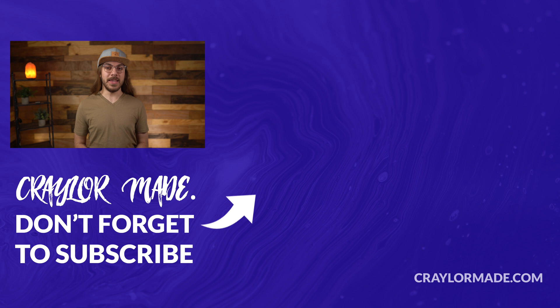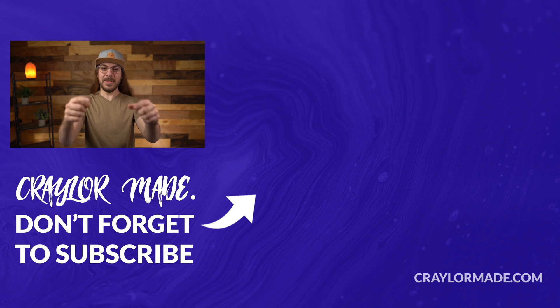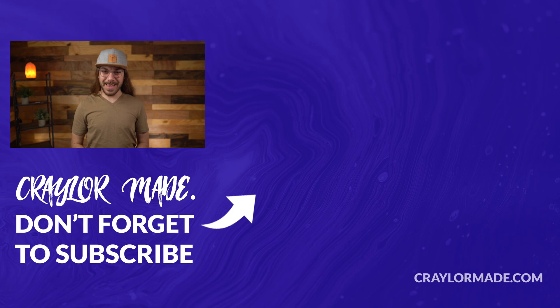Thanks again to Wix for sponsoring this video. Let me know which email host you're using in the comments below. Make sure to subscribe and hit the bell icon so you don't miss when I release new videos. I'll catch you guys next time.